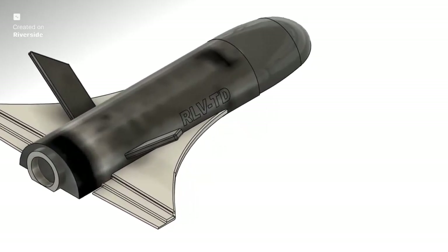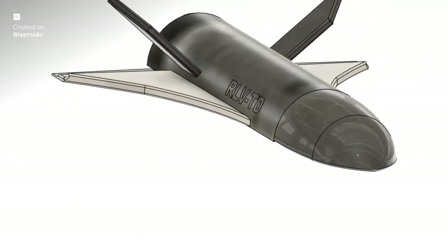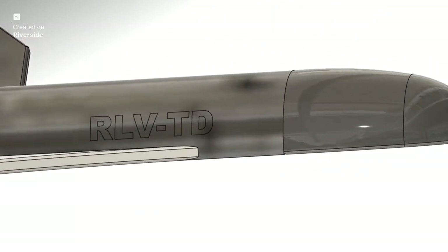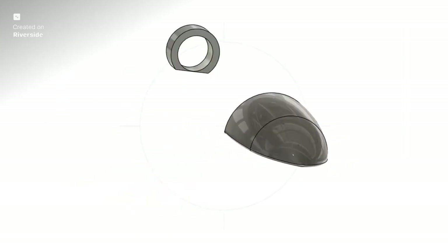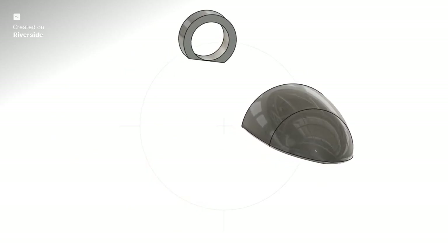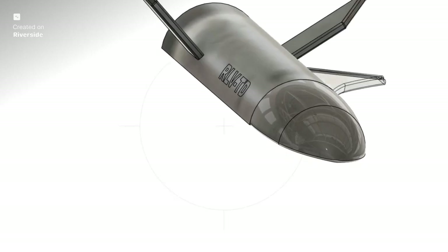Pushpak's belly is covered in 600 heat-resistant tiles forming its Thermal Protection System, or TPS. These aren't just any tiles — they are made from advanced silica materials designed to withstand extreme temperatures reaching thousands of degrees Celsius. For the most extreme heat zones, like the nose cap, ISRO employs carbon-carbon composite material coated with silicon carbide. These materials are not just heat-resistant; they are also lightweight and incredibly strong — a critical balance for any aerospace vehicle.